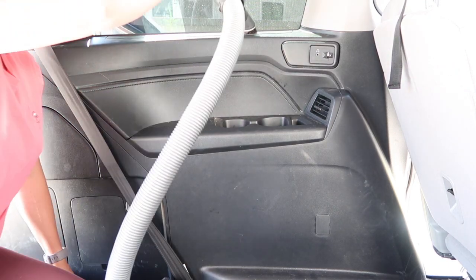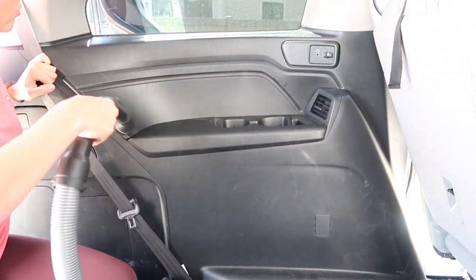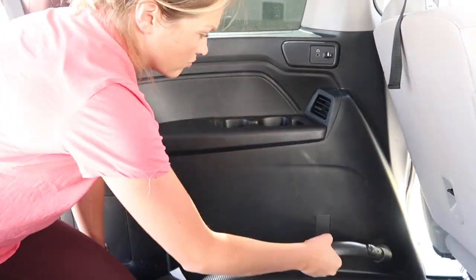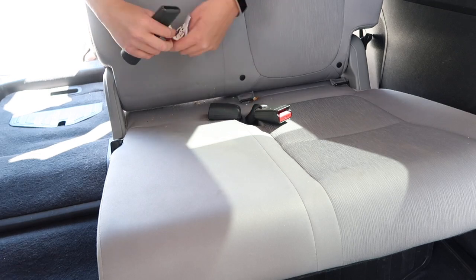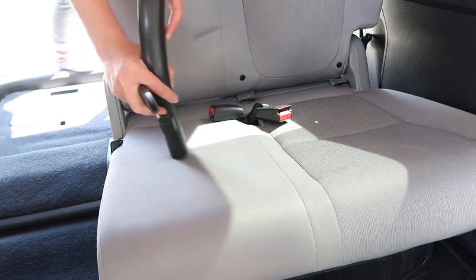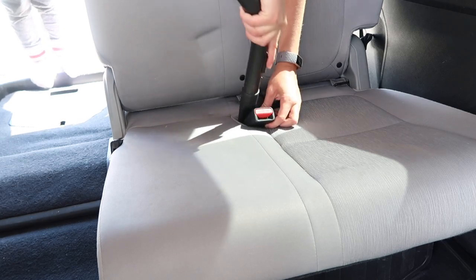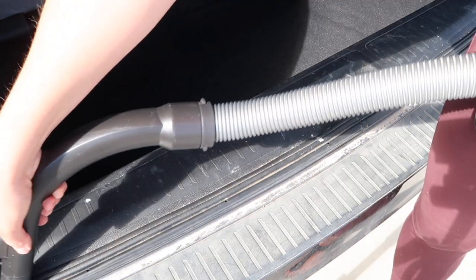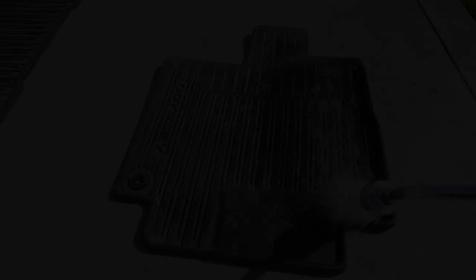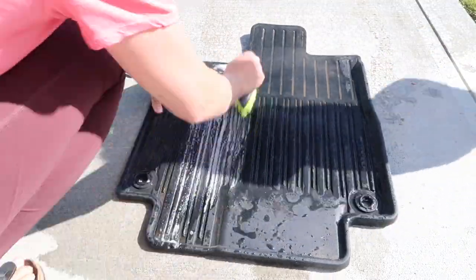I use the brush head attachment to do the walls and tops of the car, because if I come in with a cloth first I just spread dirt around, and since the walls are black it really shows. So I vacuum all the dust out first. I also use the long nozzle attachment to get in between all the little nooks and crannies — I find this is really, really helpful.